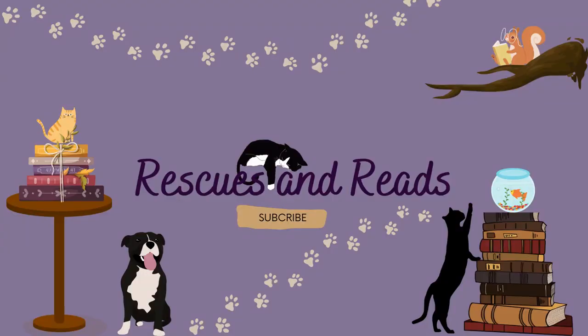You might want to grab a snack or a drink for this one — it could be long. Hello, beautiful friends. My name is Brittany. Welcome back, or welcome, to Rescues and Reads.